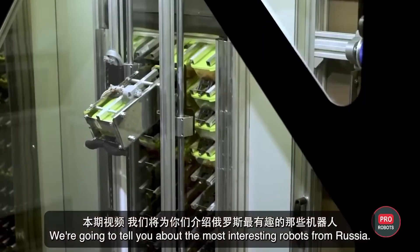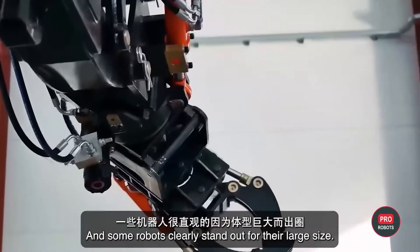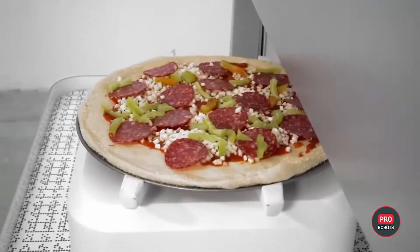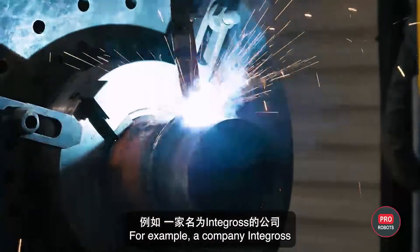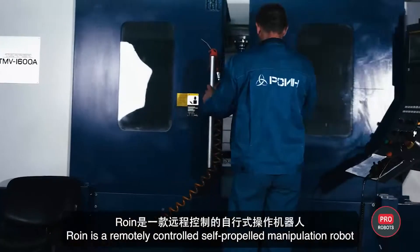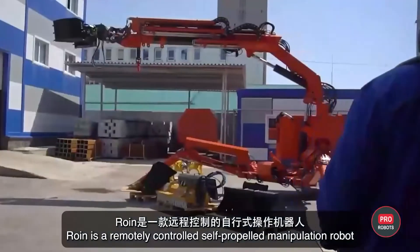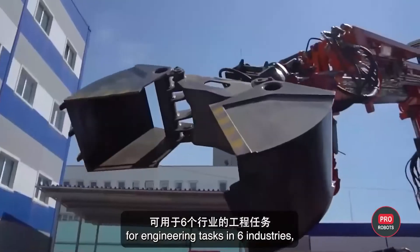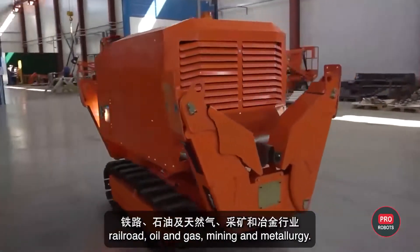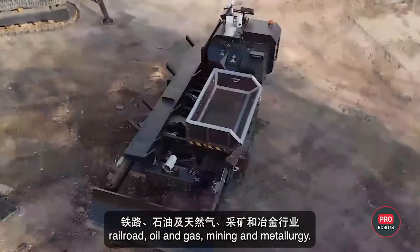We're going to tell you about the most interesting robots from Russia, and some robots clearly stand out for their large size. For example, the company Intekros produces giant hydraulic robots called Roin. Roin is a remotely controlled self-propelled manipulation robot for engineering tasks in six industries such as nuclear, construction, railroad, oil and gas, mining, and metallurgy.